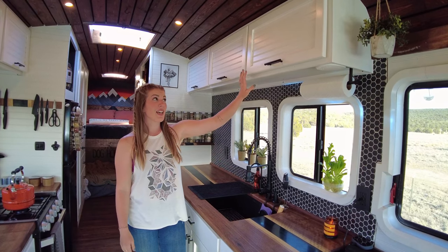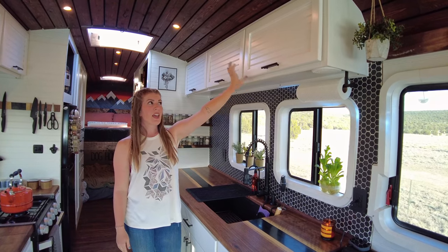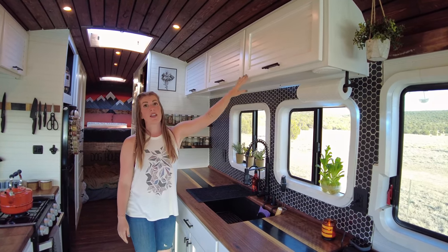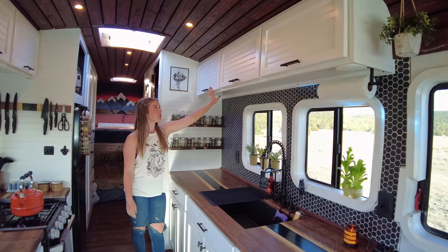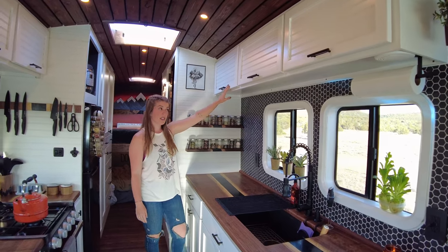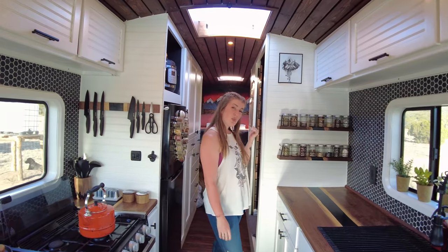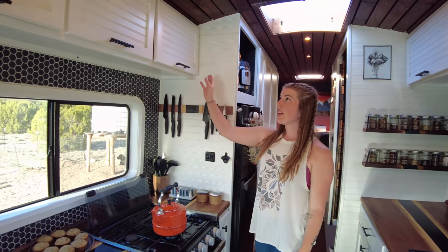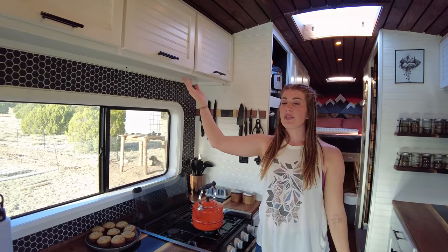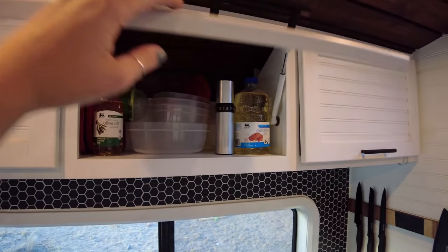Our upper cabinets hide a lot of stuff — it's not all kitchen related. We have an electronics cabinet, extra mug and cup storage, and this one is actually our bathroom cabinet since it's closest to the bathroom. We don't have too much storage in there, so we borrowed one of the kitchen cabinets. Over here we just have extra towels and Tupperware and anything you could think of really hidden in these skies.